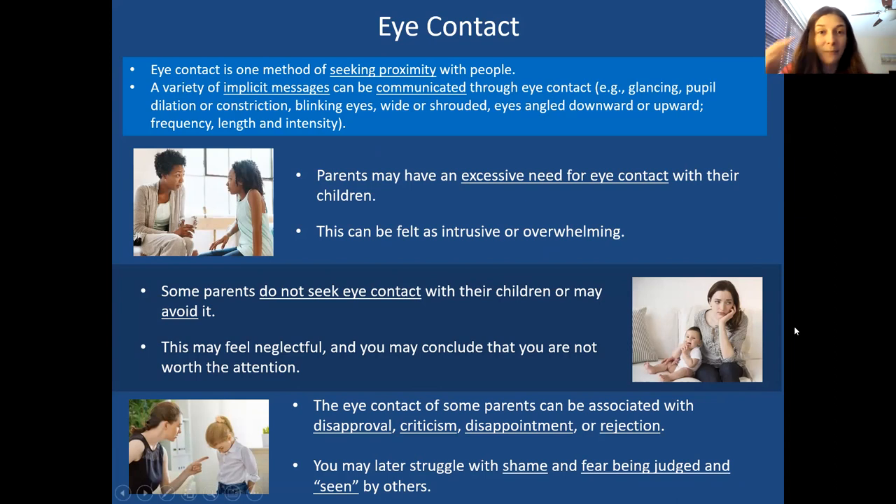Another really important category of proximity seeking is eye contact. The eyes are the windows of the soul — we can communicate a lot just through our eyes. Sometimes we can look at someone in such a way that they get the message we want them to come closer, or to back off, or that we love them. All parents have different styles of eye contact and convey different things to their children through it.